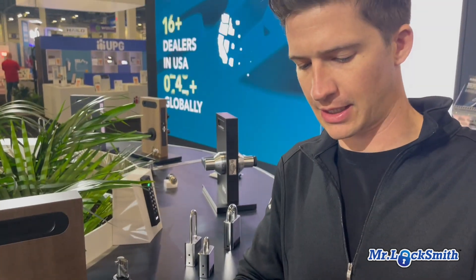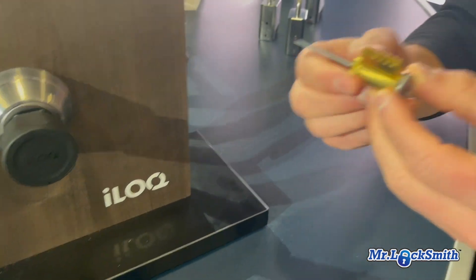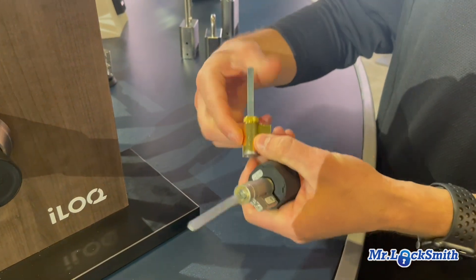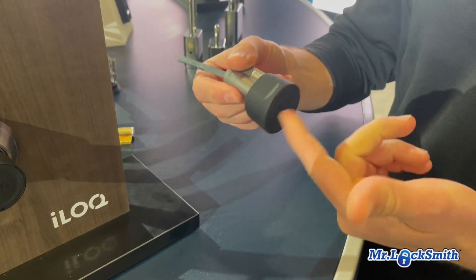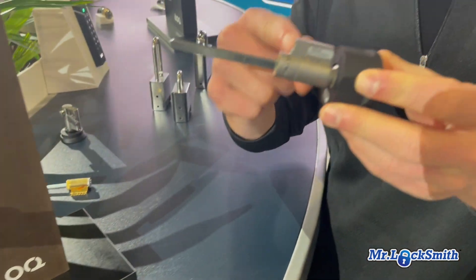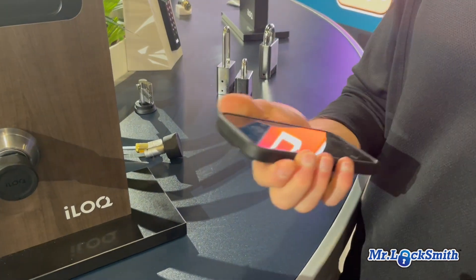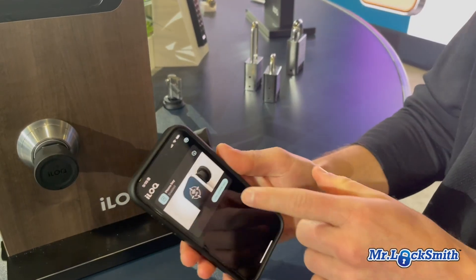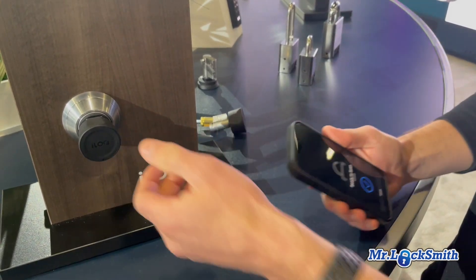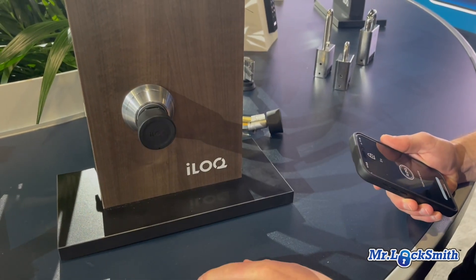A lot of deadbolts are on the standard Schlage cylinder. You just pop this cylinder out — there's a set screw you loosen and remove — and then you put our cylinder in. Our cylinder looks very similar except it has a torque knob at the end which functions as an antenna. You slide our cylinder in and all the brains are right in that little cylinder, making it a smart lock.